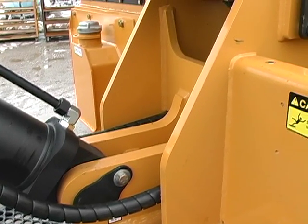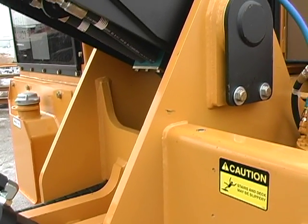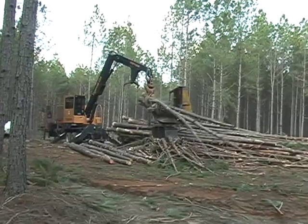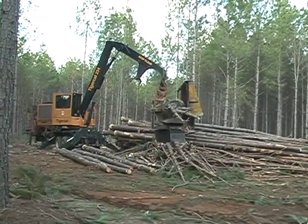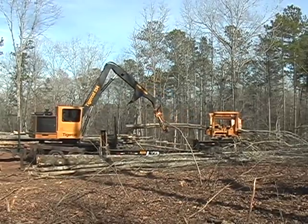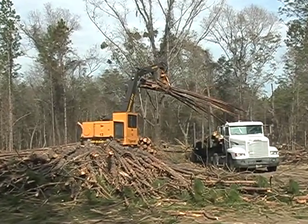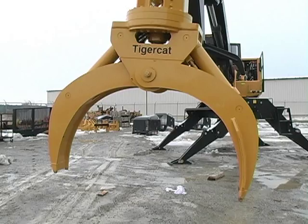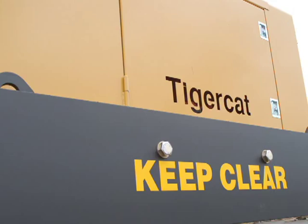Thick plate structures and high quality components provide high uptime, long machine life and excellent resale value. The 234 is TigerCat's most advanced and cost efficient loader for pine and hardwood pull-through delimbing and tree length loading duties typical of the Southeastern United States.